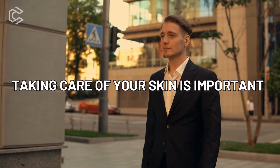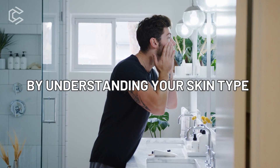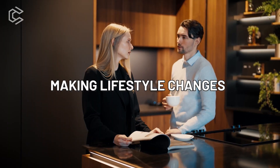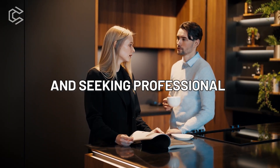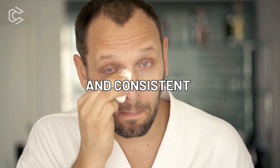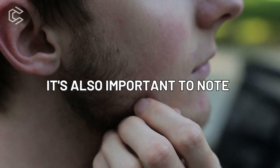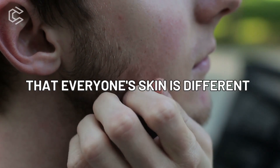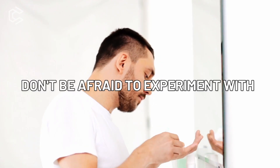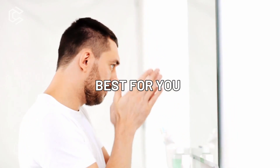Taking care of your skin is important for your overall health and well-being. By understanding your skin type, developing a skincare routine, avoiding common mistakes, making lifestyle changes, and seeking professional help when needed, you can achieve clear, healthy skin. Remember to be patient and consistent with your skincare routine, as it can take time to see results. It's also important to note that everyone's skin is different, so what works for one person may not work for another. Don't be afraid to experiment with different products and routines until you find what works best for you.